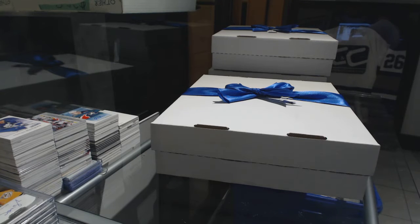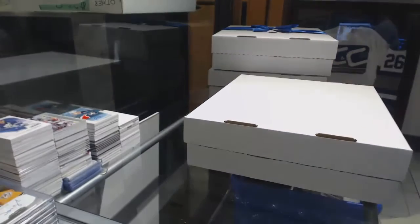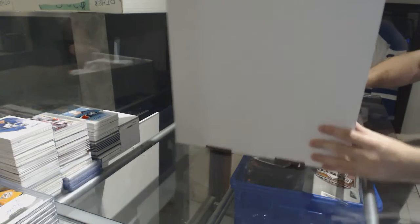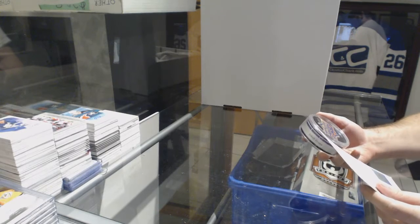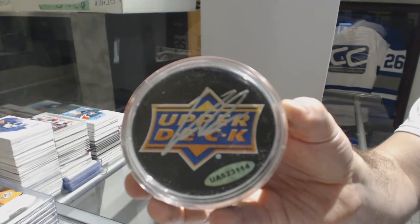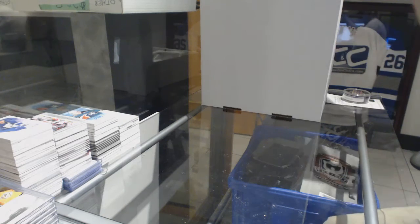Here we go, 8342, we have a CNC mystery box. We start off with a Washington Capitals autograph puck of Verana.